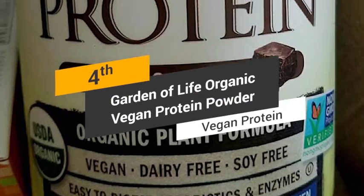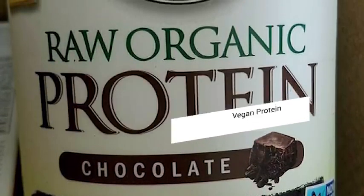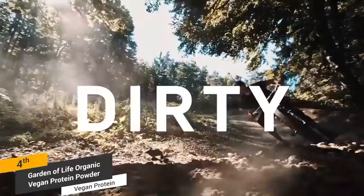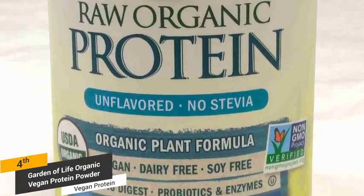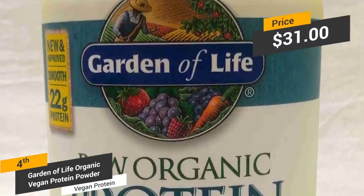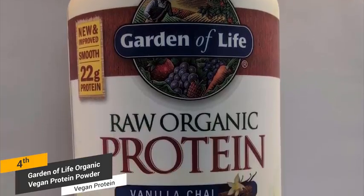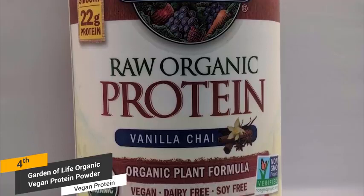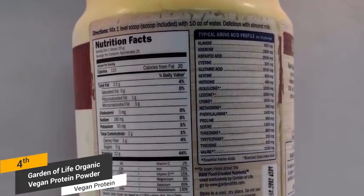Coming in fourth place, we have the Garden of Life Organic Vegan Protein Powder, our pick for the best vegan protein powder. The Garden of Life Organic Vegan Protein Powder has a powerful plant-based formula that can help anyone get fit and healthier as a whole. It offers an impressive 22 grams of raw organic protein per serving. Priced at just over $31 for 1 pound 6 ounces per canister, this vegan protein powder is an excellent choice for those who don't eat meat.